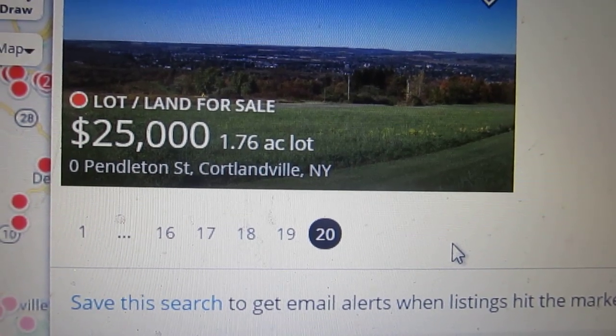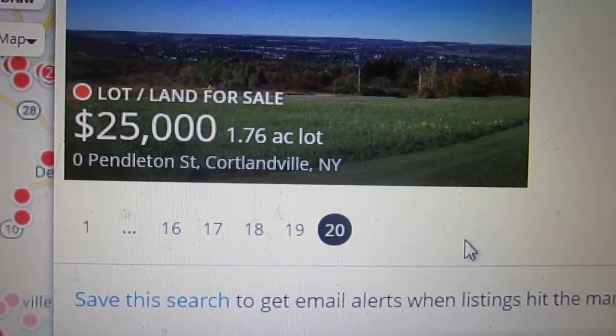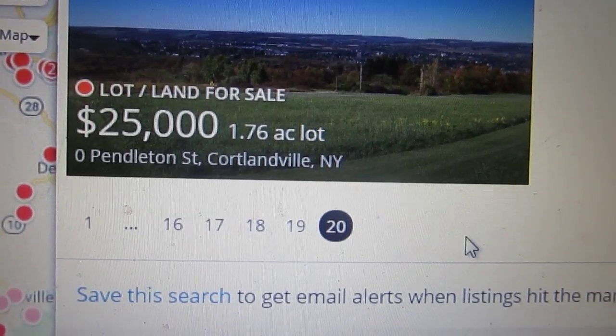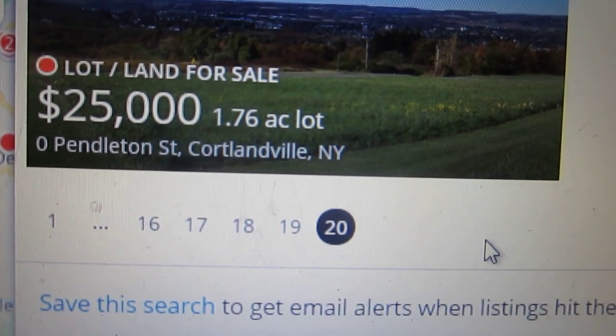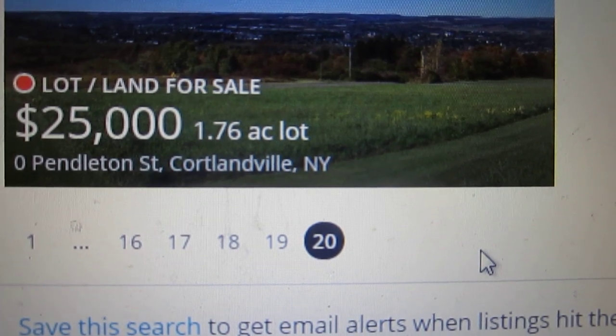I get so tired of this crap — the quality control on all of these websites. Something this basic. Thanks, guys.